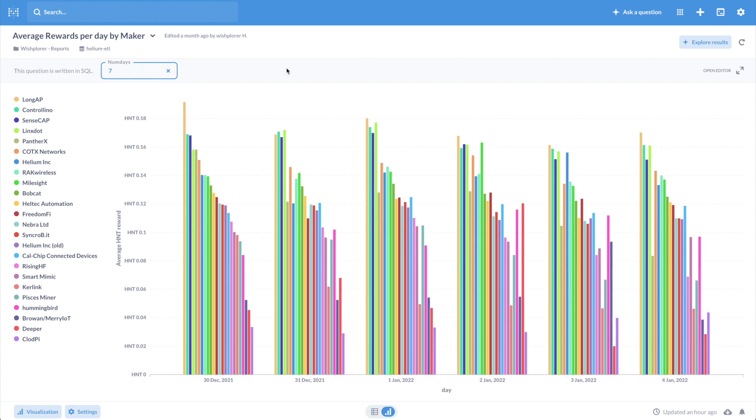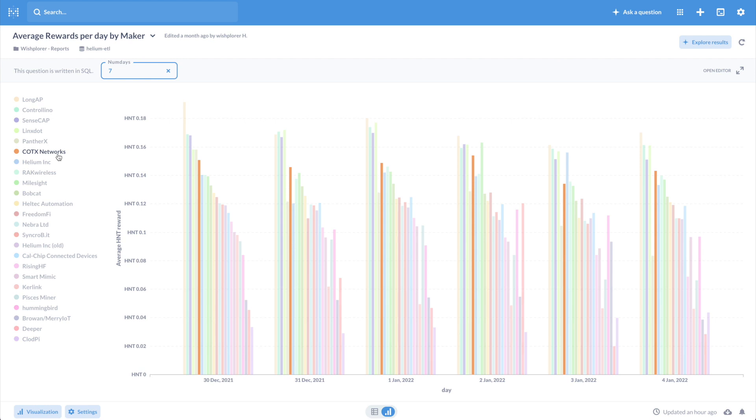Strangely, depending on who you ask, there are people saying COTX aren't providing enough earnings, and everyone has issues — HeliumTech has issues too, and various discords are quite negative. But if I look at the DWE tracker of average rewards per day by maker, COTX are actually not bad — they're somewhat consistent and I'd say in the top five across all makers. I don't know if it's these Belgian COTX hotspots bringing the average up, or if it's just a shroud of negativity in the discord.